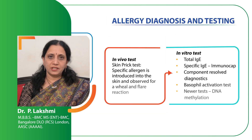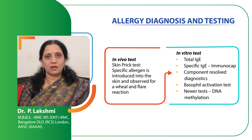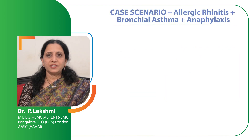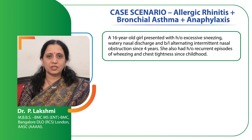It is now time to do the allergy skin prick test and to confirm the allergens. Before that, we have to decide whether the patient is a suitable candidate for the skin prick test or whether alternative tests are needed. Here is a case scenario: a 16-year-old girl presented with excessive sneezing, watery nasal discharge and bilateral intermittent nasal obstruction from the last 4 years. She also had episodes of wheezing and chest tightness since childhood. She was diagnosed to have persistent severe allergic rhinitis with mild intermittent asthma affecting quality of life.